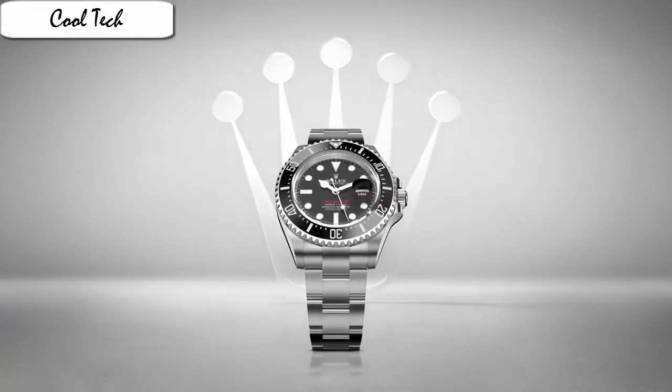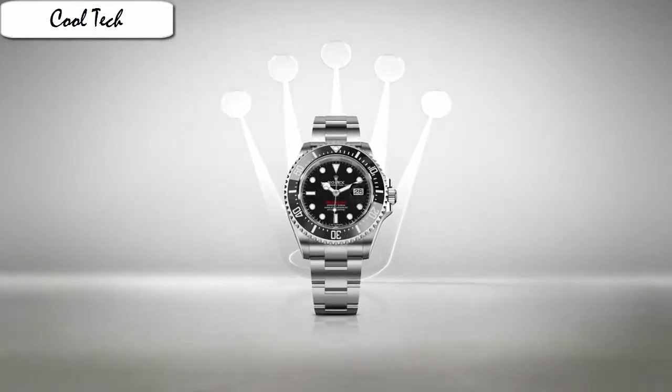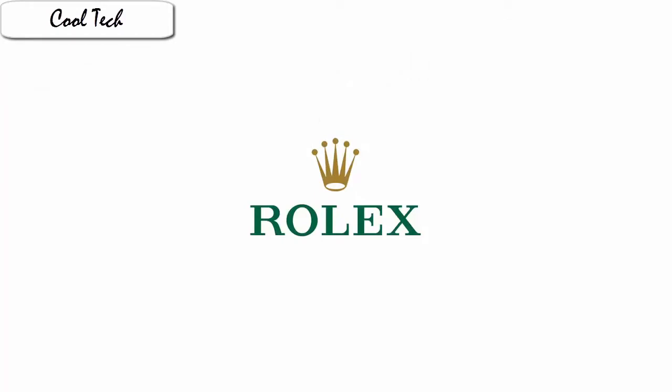Display type: analog. Clasp: buckle. Case material: stainless steel. Case diameter: 41 mm. Case thickness: 12 mm.